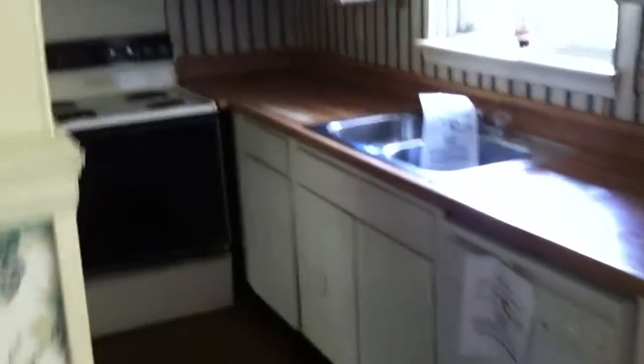We'll walk into the kitchen. They've got old appliances. The vinyl floor continues in here, and there are old cabinets.